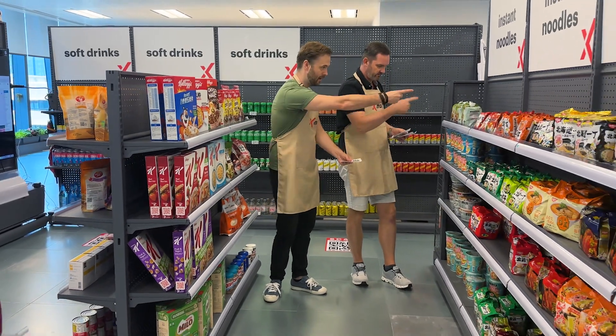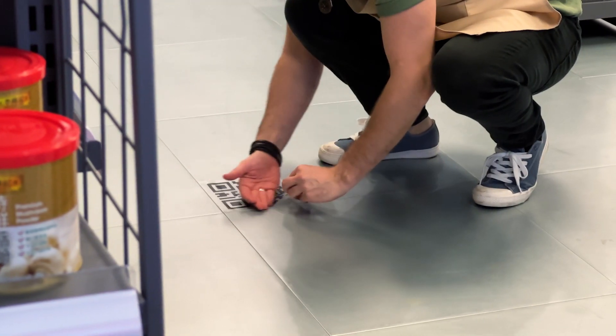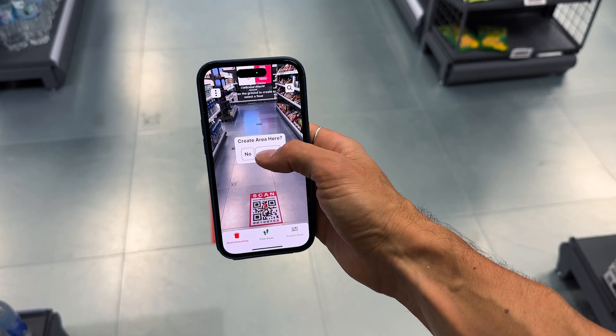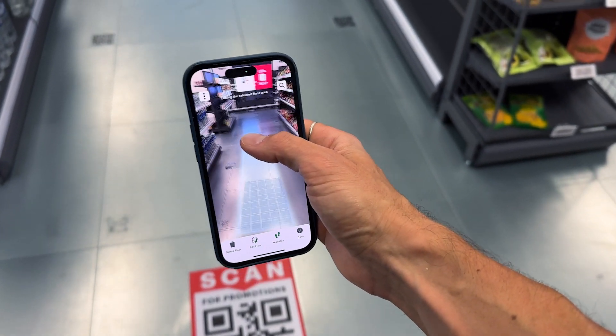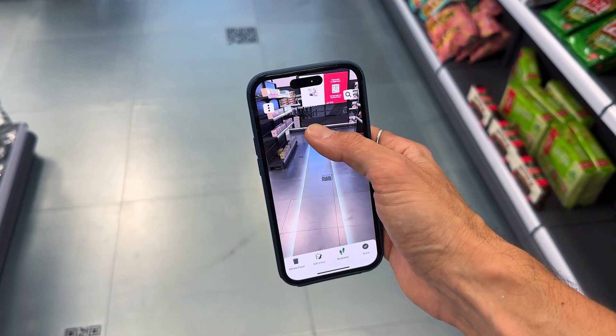Getting started with domains is easy. Simply place Lighthouse QR codes as reference markers wherever you want your domain to be accessible and define your walkable areas. Your typical store is set up in minutes by your own local staff.